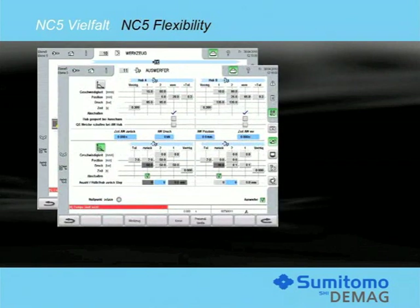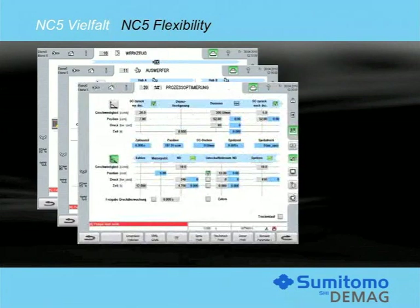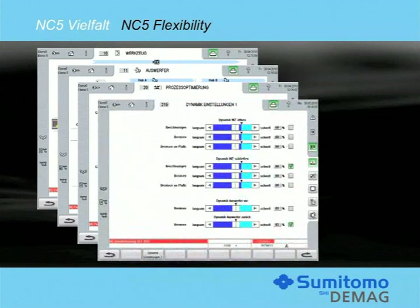This is also true for all available axes, such as in the case of the ejector. Any relevant parameters and control options for the injection process can be controlled in the Process Optimization screen. The NC5 control offers customization of the machine dynamics to the production process, specifically during high speed range production. The ejector, clamping unit, injection or dosing cycles can each be optimized independently by the machine operator.